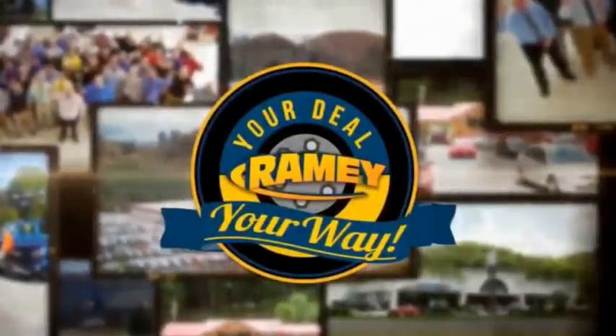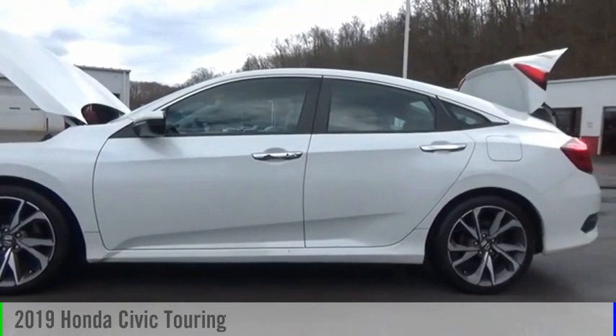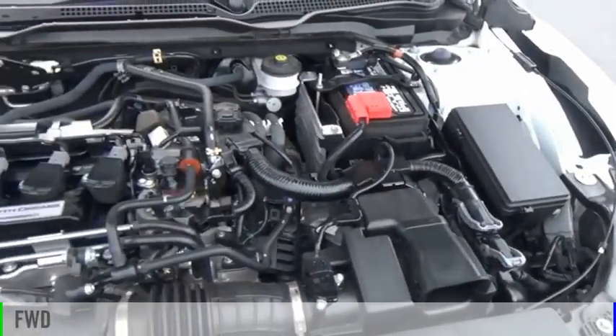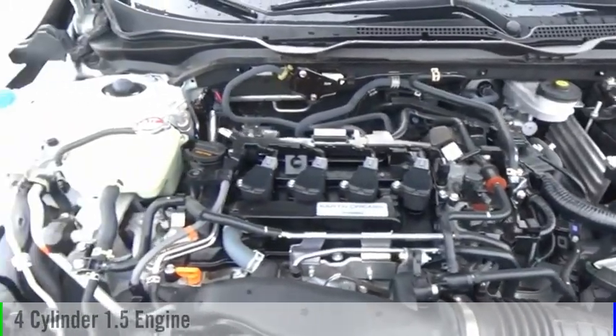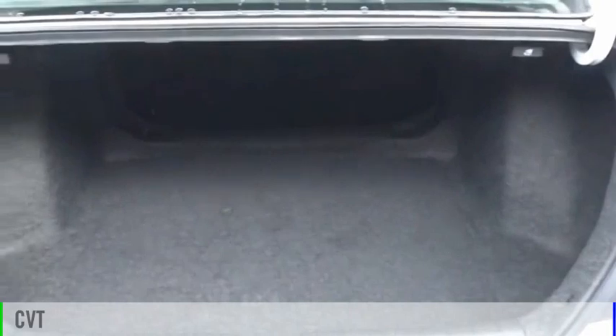Amy, it's your deal, your way. Take a ride in the 2019 Civic. This vehicle is powered by a front-wheel drive, four-cylinder, 1.5-liter engine, and comes with a continuously variable transmission.